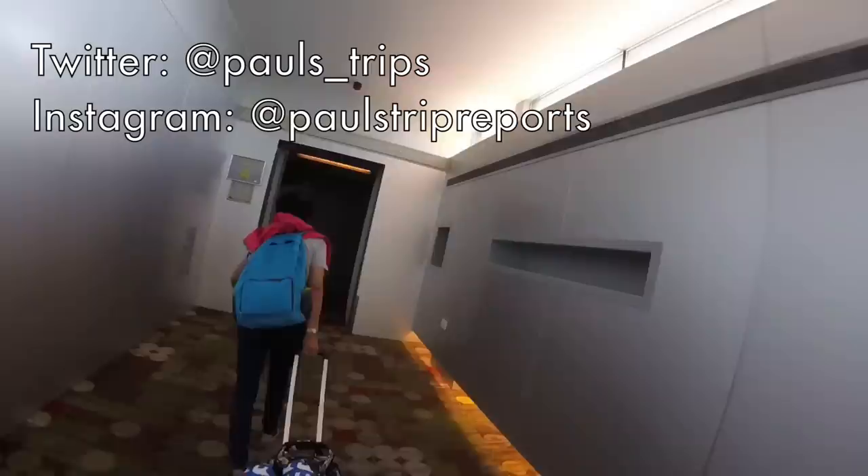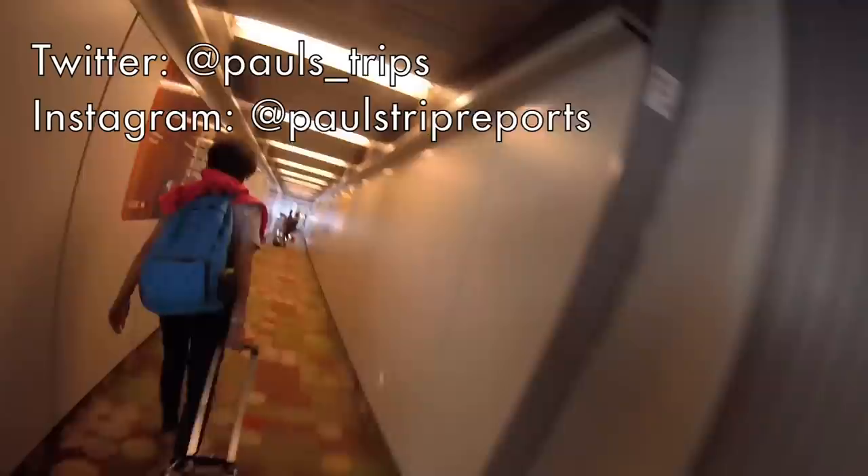Don't forget you can join thousands of others and follow me on Twitter and Instagram for all the latest updates on my channel and to see what I plan to get up to next.